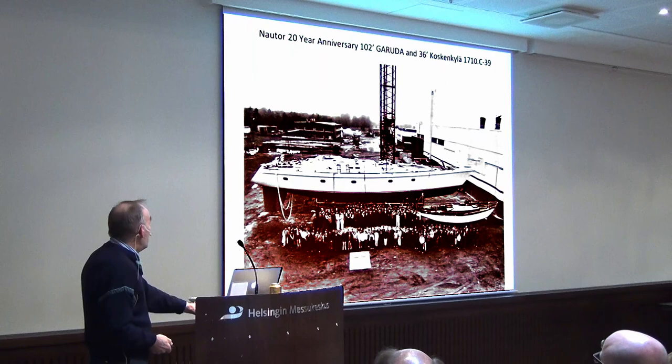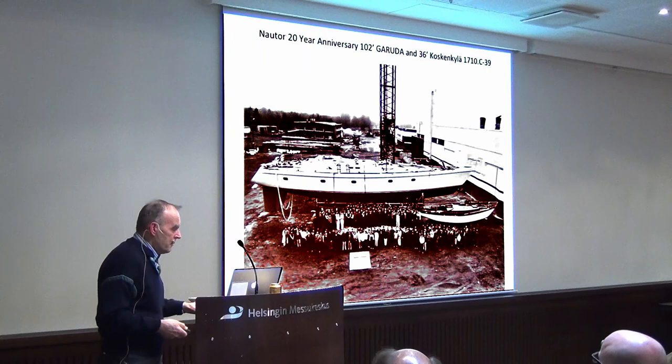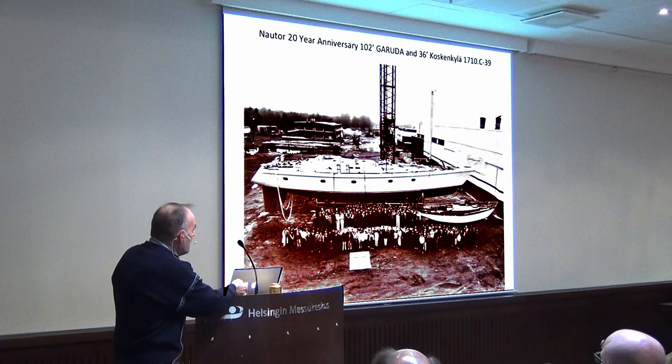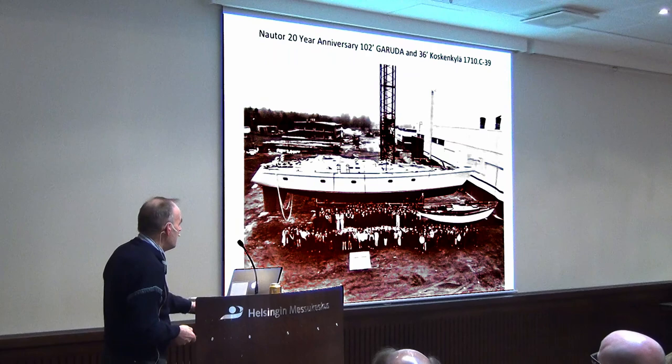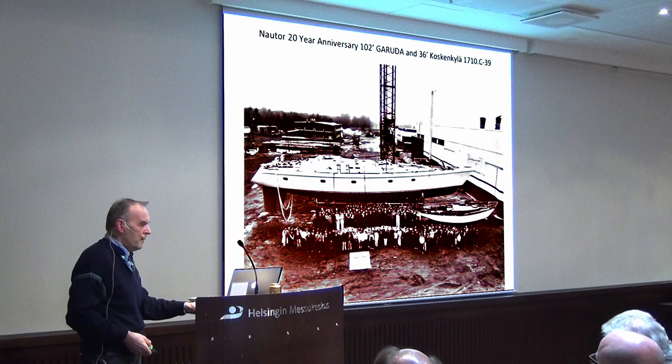At the 20th anniversary, the first wooden boat — the clock of the whole series — was brought to the yard. At that moment they had 102 boats being built. This is the family portrait, and I'm here in the front row.